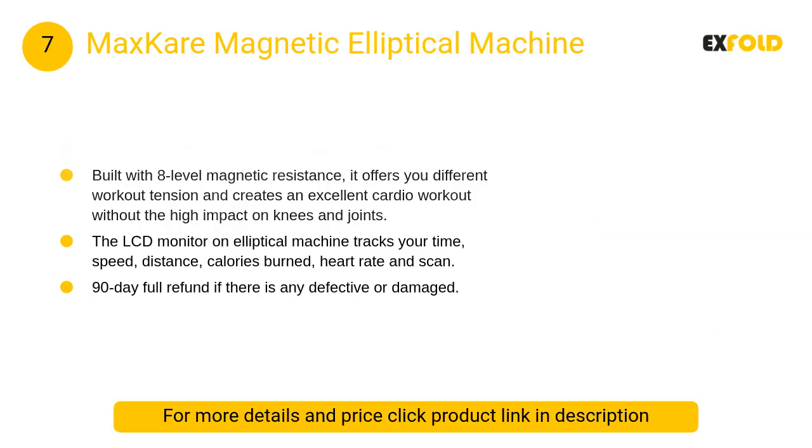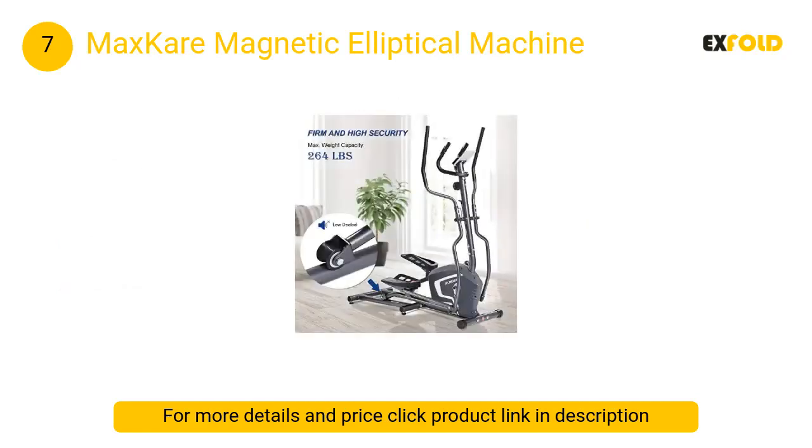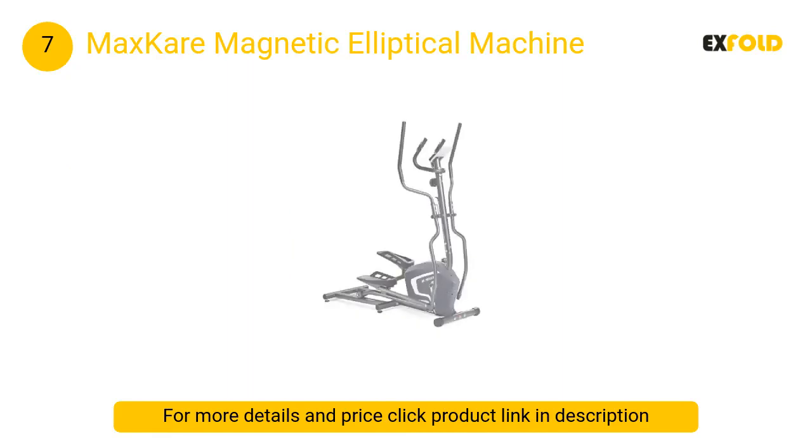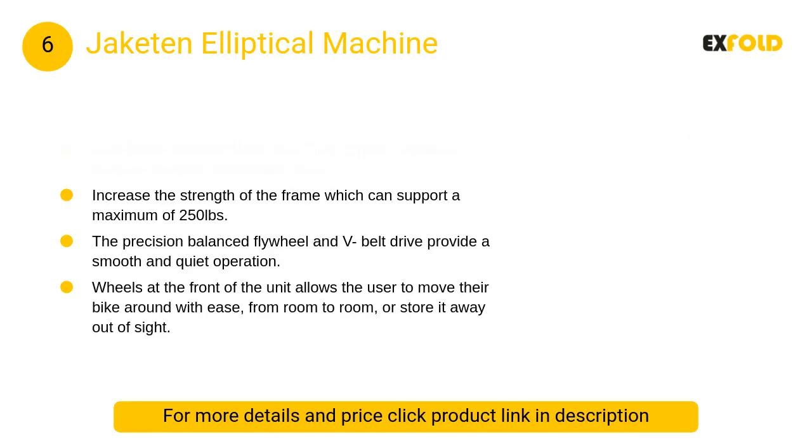At number seven, the Max Care magnetic elliptical machine. Built with magnetic tension resistance providing eight levels of tension resistance, it is easy and convenient to get different level workouts. The elliptical machine with magnetic resistance never comes in contact with the flywheel, giving you a nearly silent, stable, and virtually low maintenance experience.